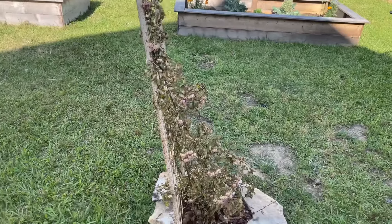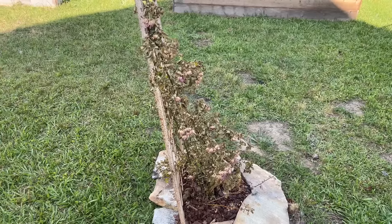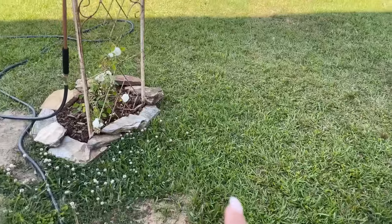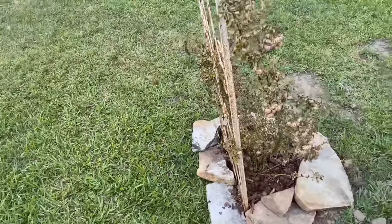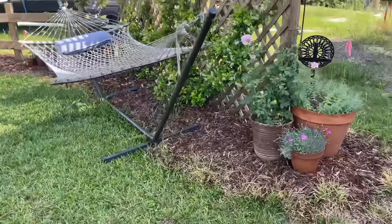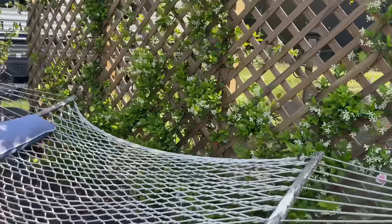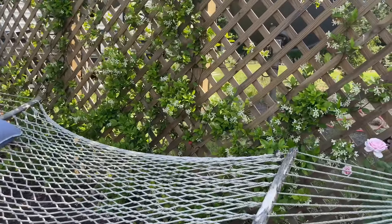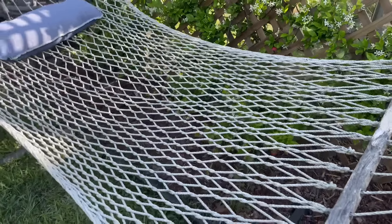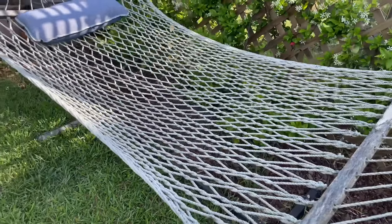My friend Tracy said to just keep watering the Peggy Martin rose and it'll get used to the sun — the leaves will fall off and it'll come back. Let me know in the comments whether I should cut it back or just keep watering it. I put some rocks around it to help keep the grass away. Then over here I have Confederate jasmine — it smells incredible and makes me so happy to come here after a hard day's work in the garden and lay in the hammock.